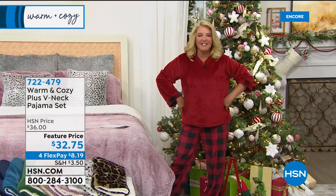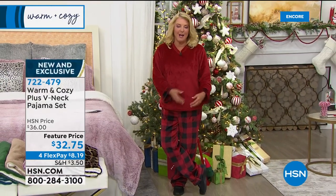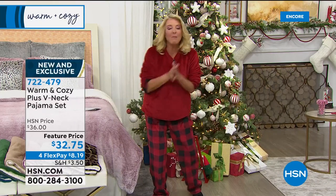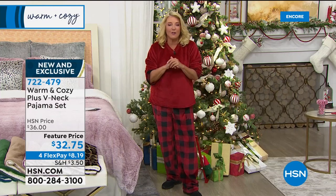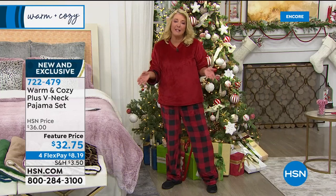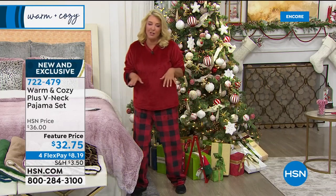We're going to talk about my PJs. These are brand new — we featured them a couple weeks ago for the first time, and this is actually the first time I've had a chance to wear them. If you've got everybody coming over and you don't have the cutest thing for Christmas morning, get everybody in your family a set — the holiday picture looks so cute if you all do the matchy thing.